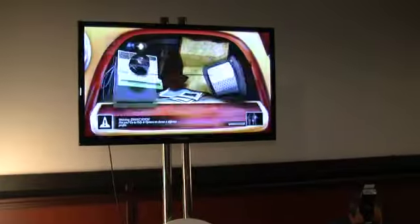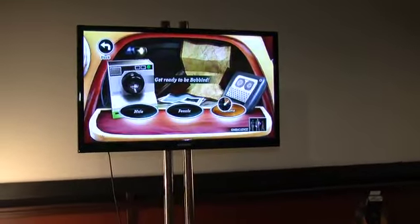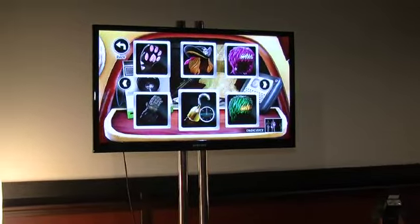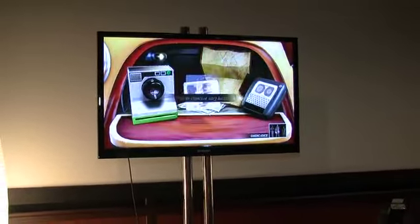I'll show you how it works. This is all stuff that once you create it, you can share with your friends on KinectShare.com. And the great thing is, you can either make Bobbleheads that look like you with your hair and your clothes, or you can also create different costumes.